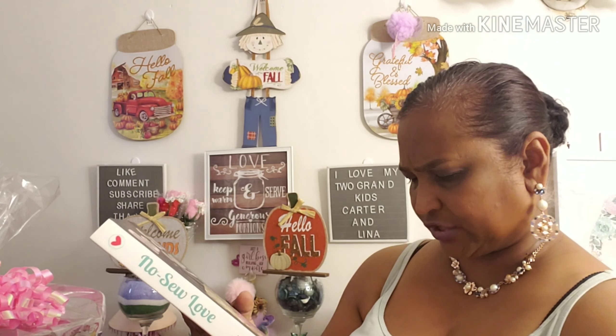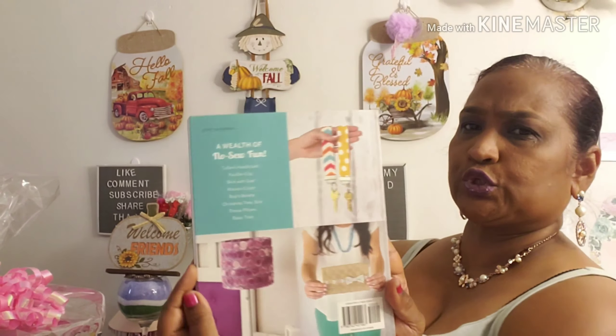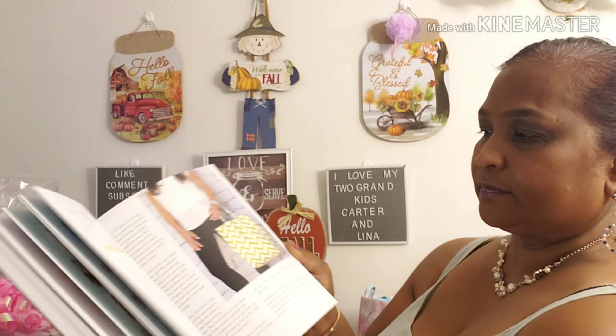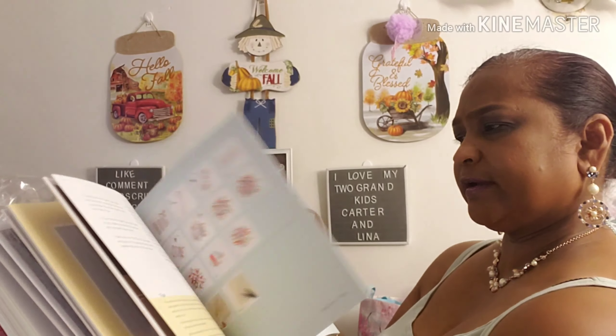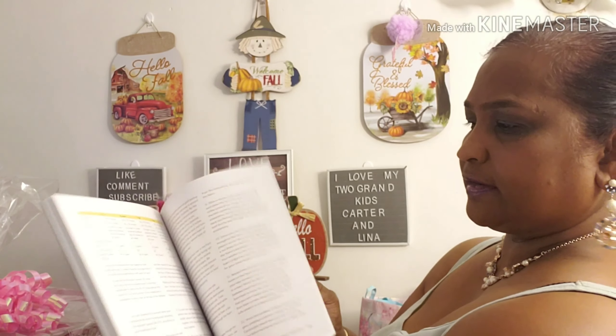I also picked up 'No Sew Love' by Ashley Johnson, creator of MarketLoveit.com — I was looking for this for a long time. This book is retailed in the US for $20. There are 50 fun projects to make without a needle and thread — tote bags, coasters, jackets — you name it. It's in this book. Beautiful book.